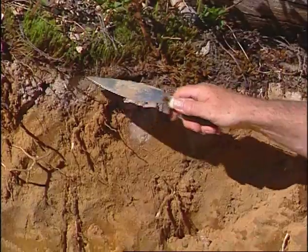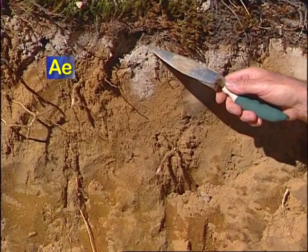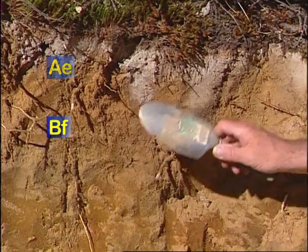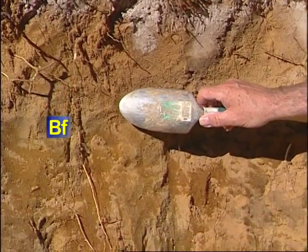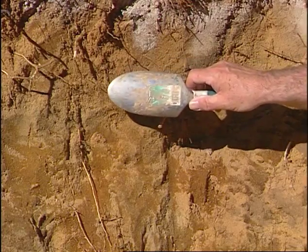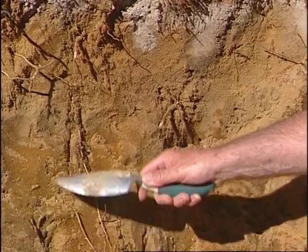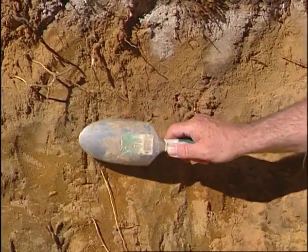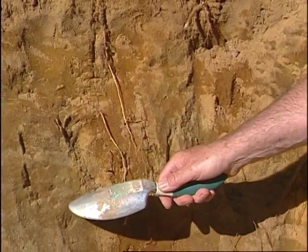Underneath that, we have this bright AE eluviated horizon, where iron and aluminum are accumulating in this part of the horizon. There's also a fairly hard thin layer here that probably has some clay that has actually moved down and cemented this part of the profile off, and then it gets softer as we go back down.